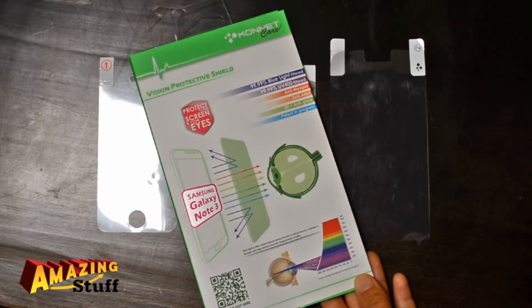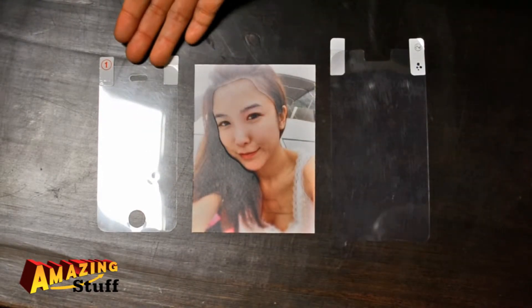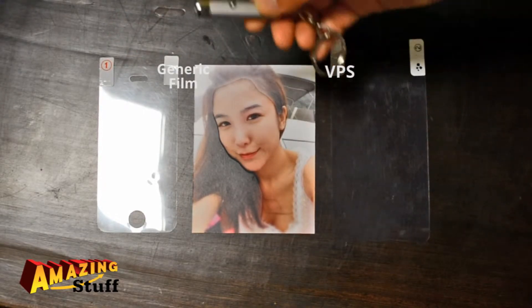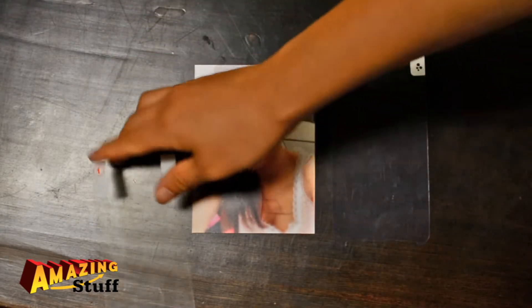Hello, this is Natalie from Interworks Unlimited and today we will be demonstrating the VPS or Vision Protective Shield from Connit. Here we have a generic cell phone screen cover and the VPS on the right. This UV flashlight emits UV rays which are harmful to both skin and eyes, emitted from cell phones or tablets.